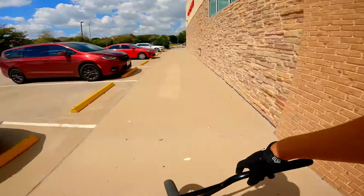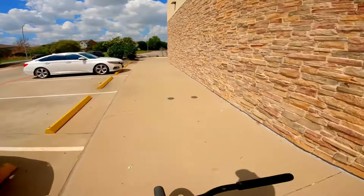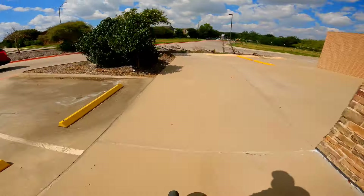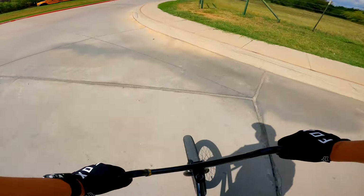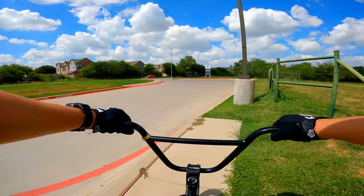Brand new shoe! Dang guys, it feels nice out here. It's not 100-degree weather anymore — nice and 80, 85 degrees.